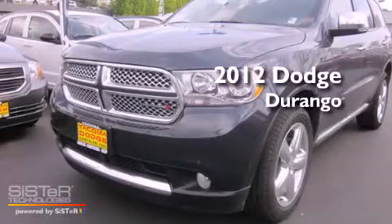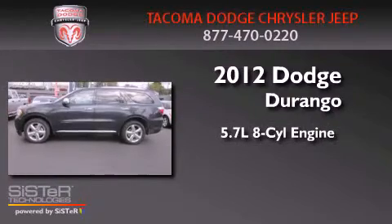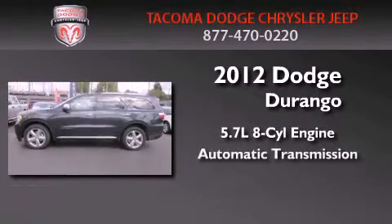This is a brand new 2012 Dodge Durango. It has a 5.7 liter 8-cylinder engine and an automatic transmission.